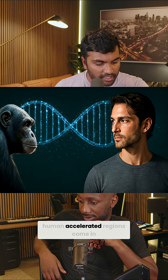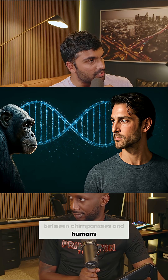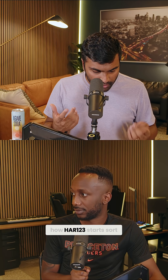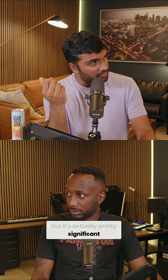And that's where these human accelerated regions come in. Between chimpanzees and humans, there's been way more mutations than there should be by chance. This is how HAR123 starts coming in — it's a 442 base pair segment, and there were nine differences. Might not sound like a lot, but it's actually pretty significant.